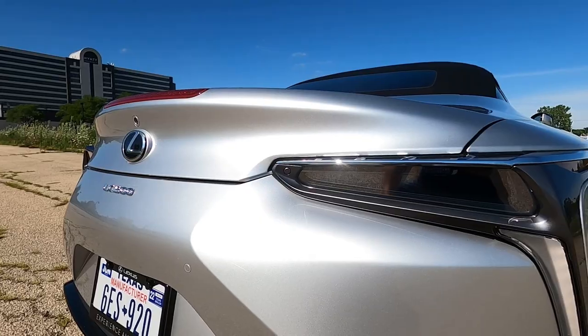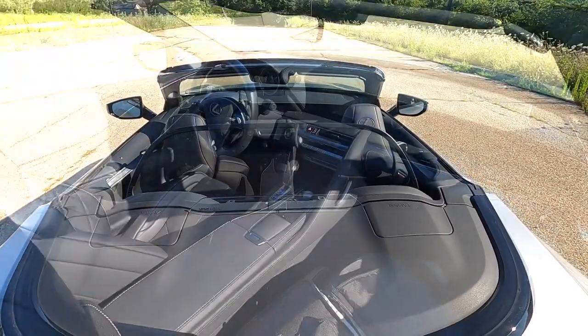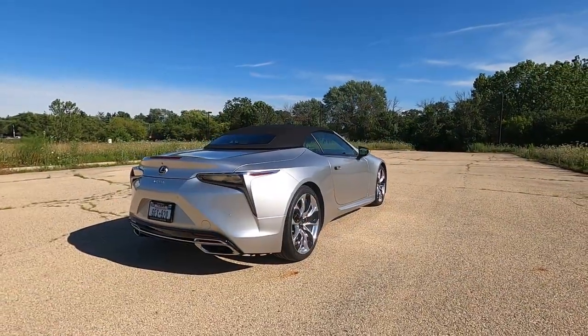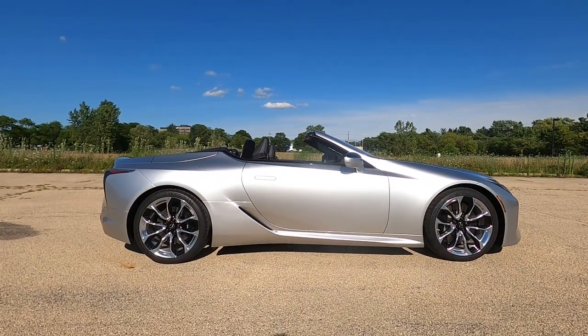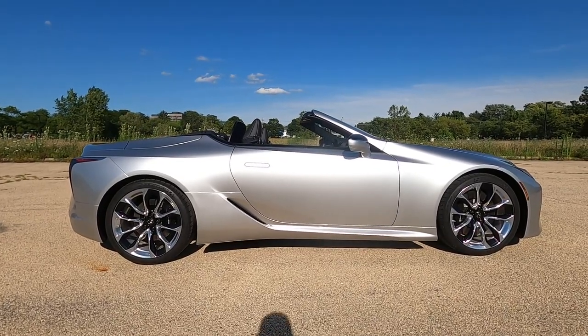This is a brand new 2021 Lexus LC500 Convertible, and it is arguably the best looking convertible in the world. In this review video, I'll show you the ins and outs, showcase the new soft top, and tell you how this LC500 convertible drives so you can decide if this is the right car for you. Let's hit the roads and get started.